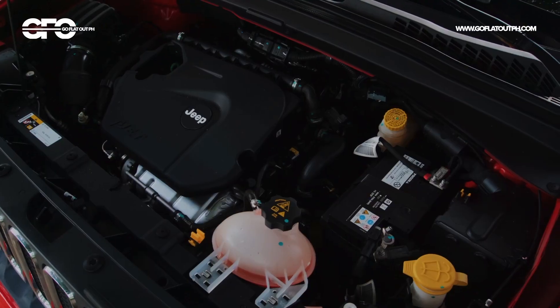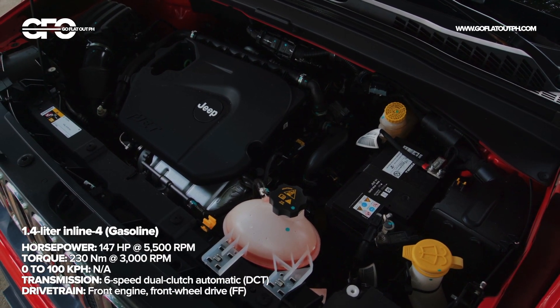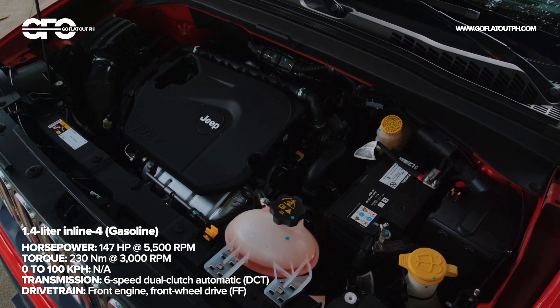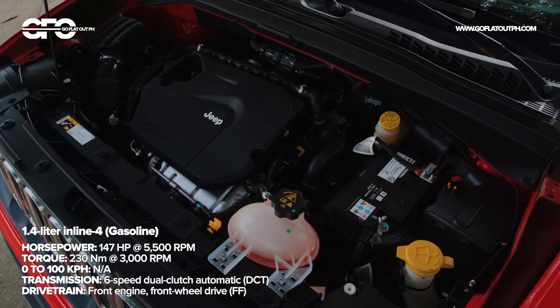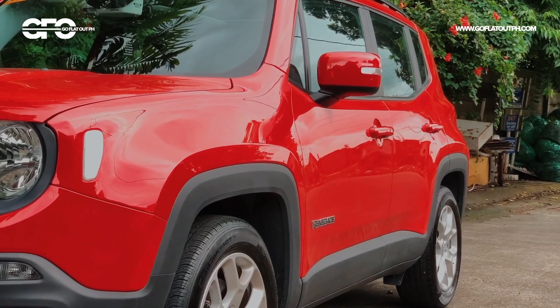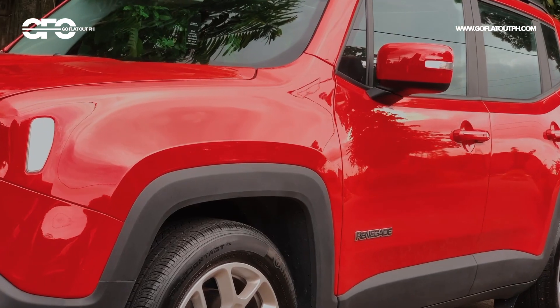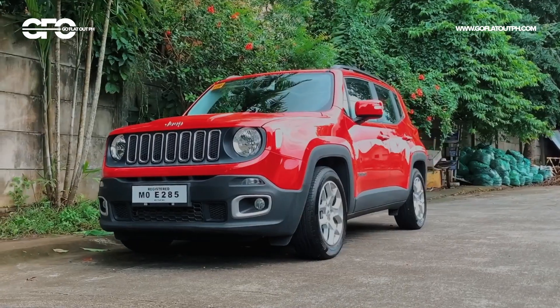Powering the Jeep Renegade is a 1.4-liter four-cylinder turbocharged gasoline engine. Though, being a Jeep, you're probably expecting this car to have all-wheel drive — but that's not the case with the Jeep Renegade, since this car targets a much more mainstream segment. All of its power is sent to the front wheels via a six-speed dry dual-clutch automatic transmission.